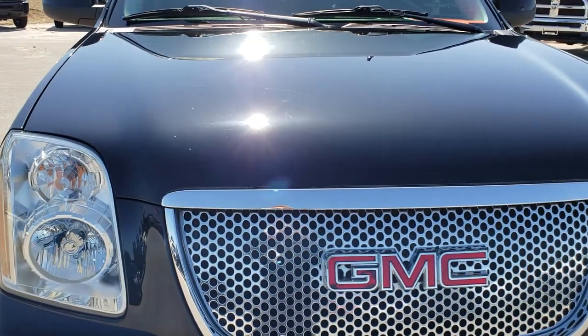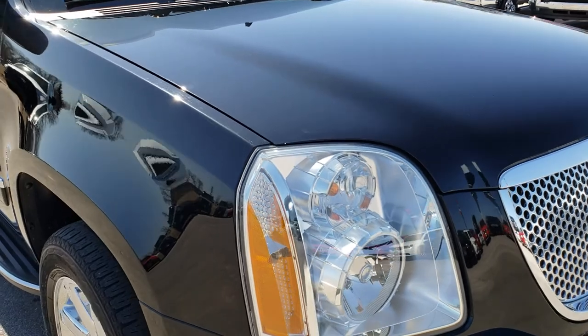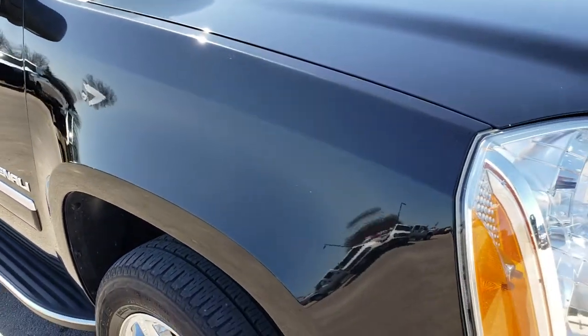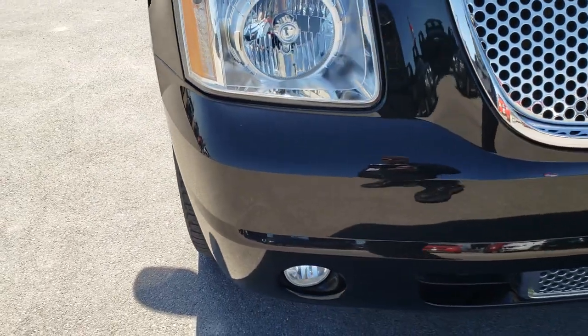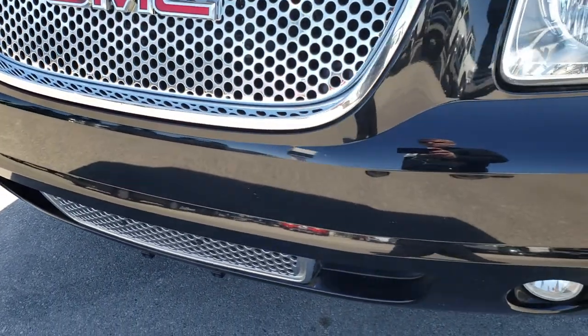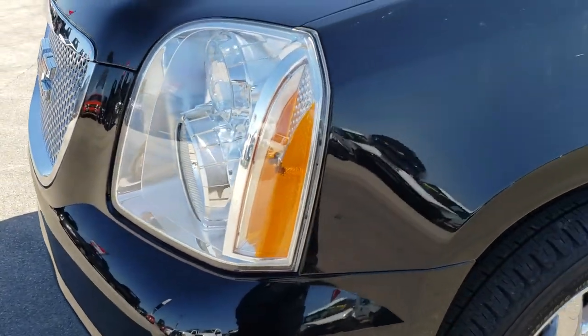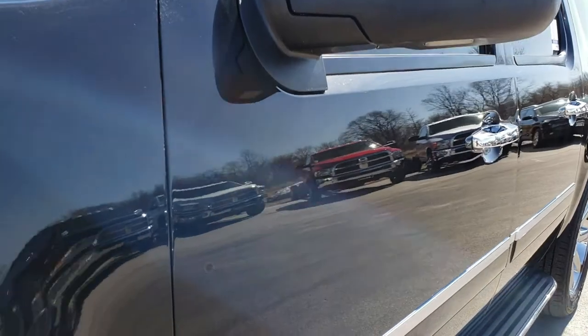This vehicle has the 6.2 liter V8 motor. From this HD video you will be able to tell that this vehicle is extremely clean all the way around. We shoot all of our videos in 1080p, so if you have HD capabilities on your computer, tablet or smartphone device, turn them on right now because it is like you are right here looking at the vehicle with me. If you do not have HD, find a computer that does and check out this video.